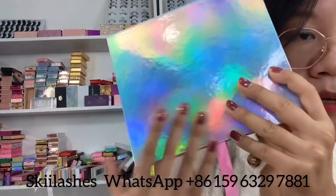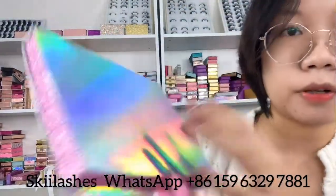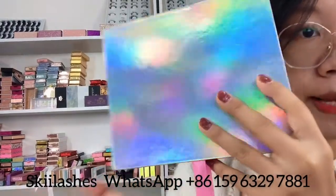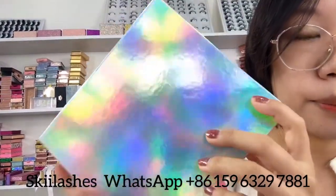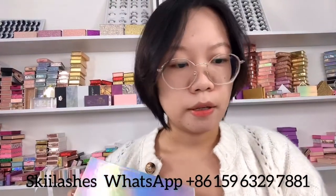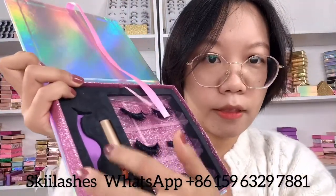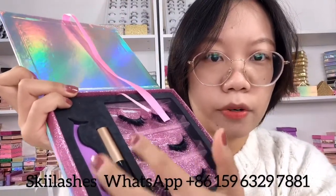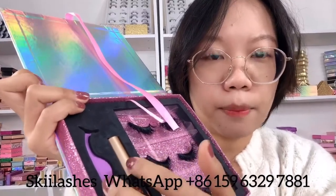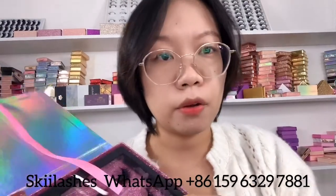This box has a holographic design over it — you can print your logo on any design on the box. And I also mentioned lash tools: we have lash gloves and tweezers. Except for these two colors, we also have other colors of tweezers like yellow and black. You can choose based on your logo color.